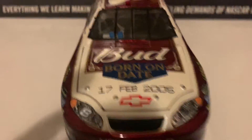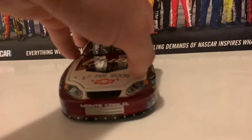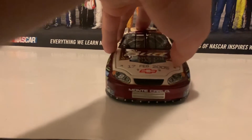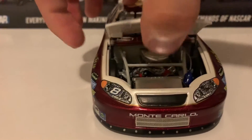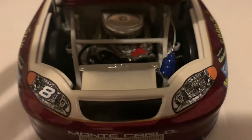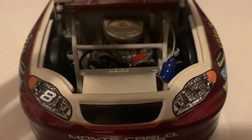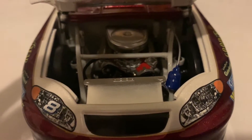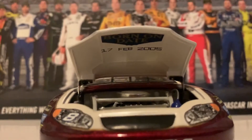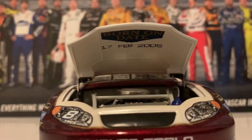The born-on date is the 17th of February 2005. I'm going to go ahead and open up the hood for you guys. There we go — here's the engine detail. The engine detail in 2005 is a lot better than it is today. Today's engine detail is just a molded block, but with this you get a little more detail, with wires going into the engine and all that jazz. Here underneath the hood it also shows the born-on date: 17th February 2005.